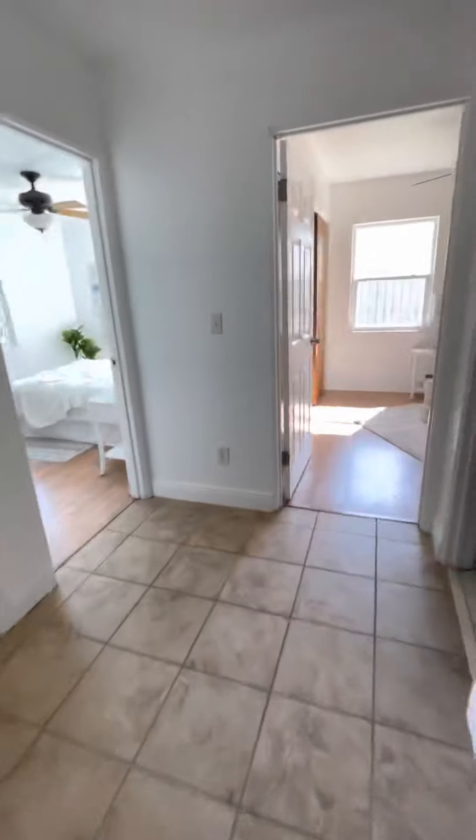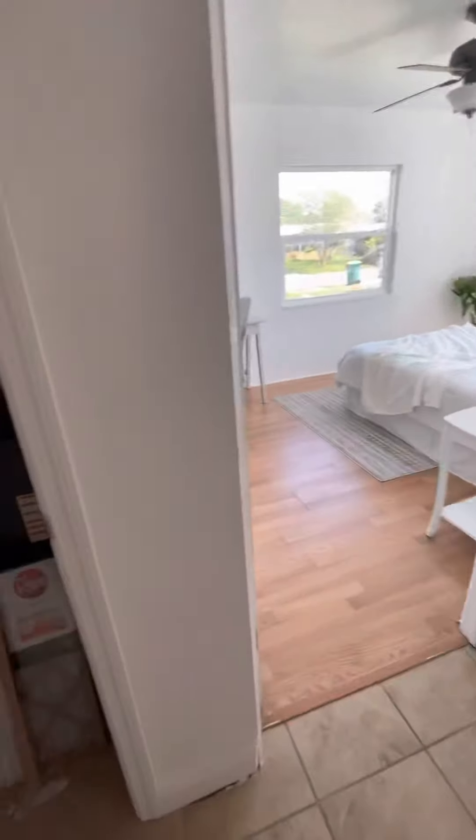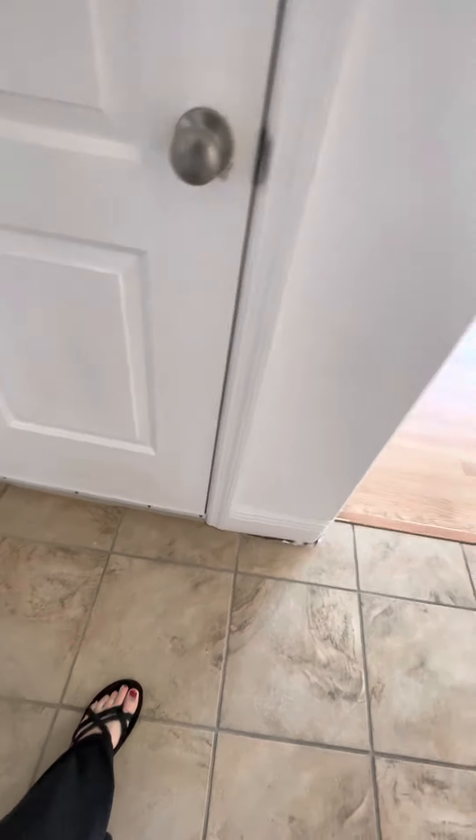Moving over to this side — the tile is continuing. Here's your HVAC, looking at 2019, so that's good. That noise you heard is just an extra little insulator they put there so you don't get air suck from the AC — that's fine.